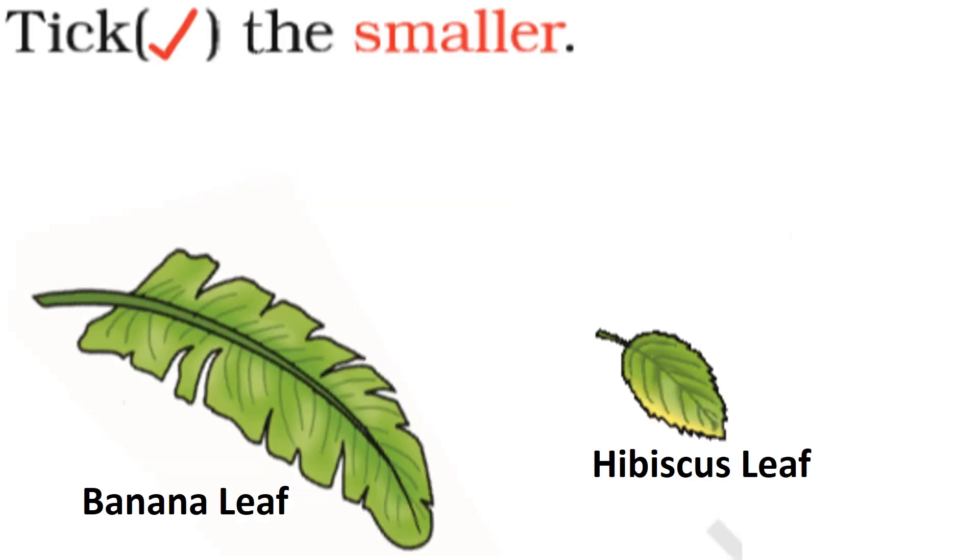Tick the smaller leaf. Hibiscus. Hibiscus leaf is the smaller leaf. Yes, you are right. Hibiscus leaf is the smaller leaf.